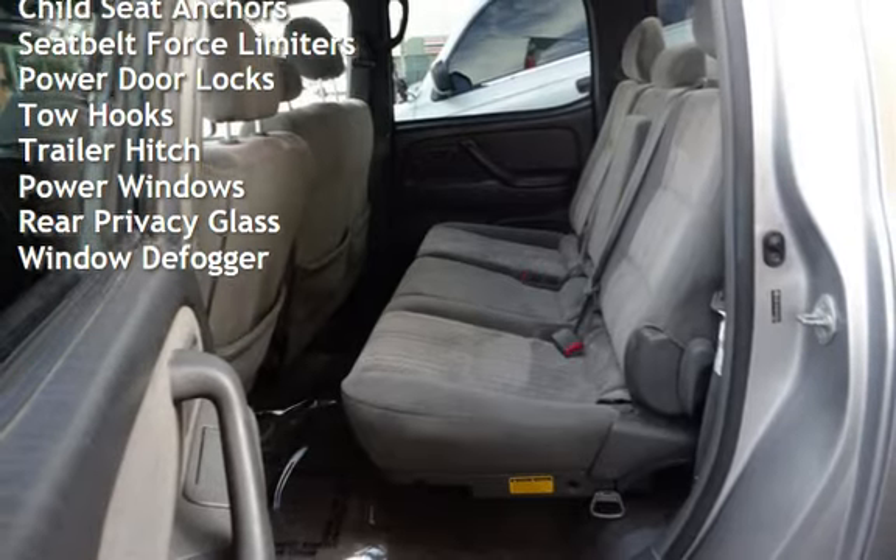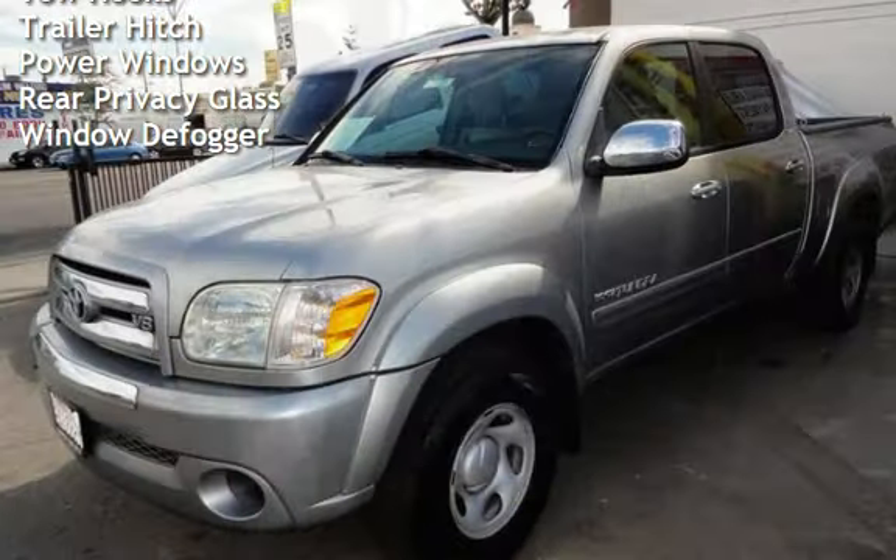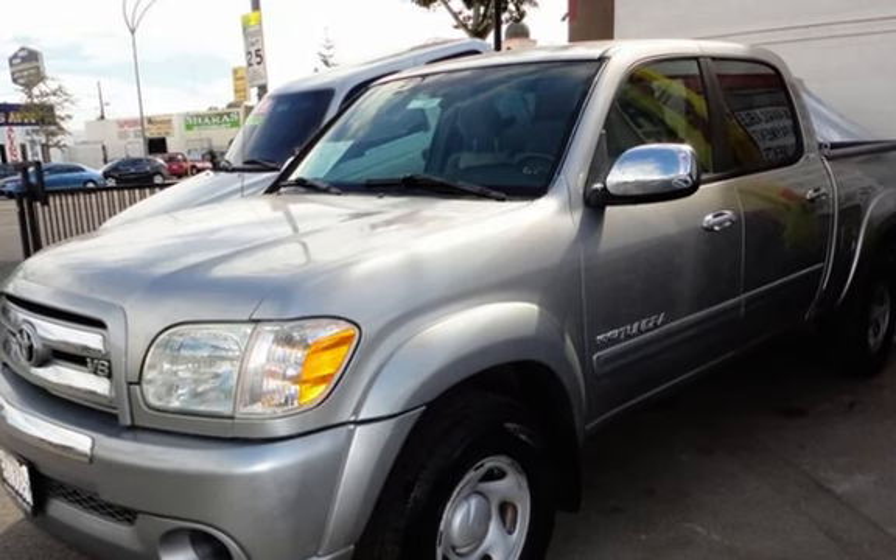Additional features include power door locks, tow hooks, trailer hitch, power windows, rear privacy glass, and window defogger.